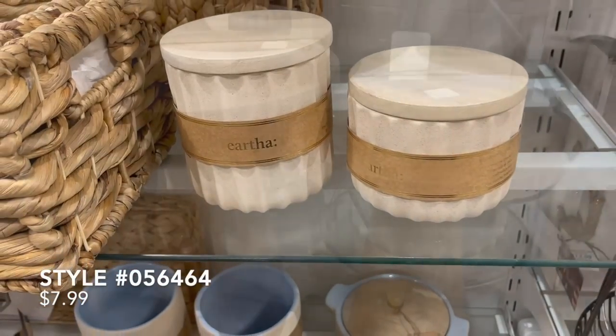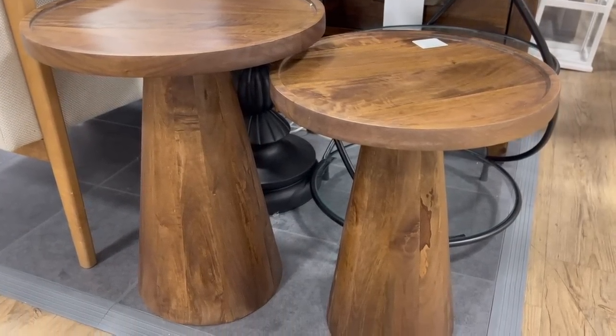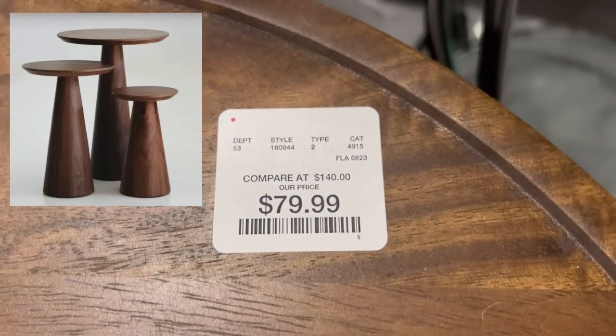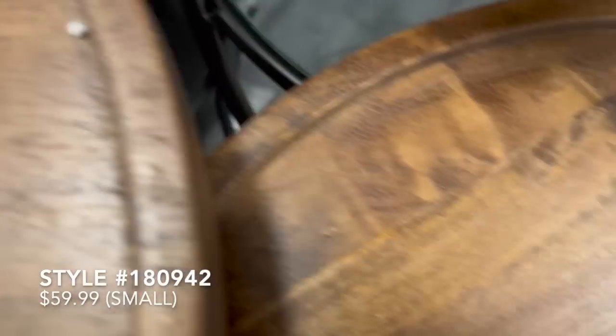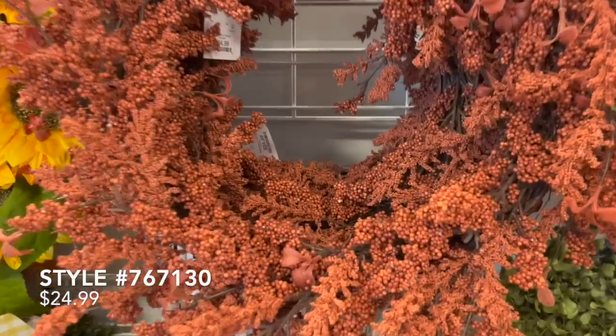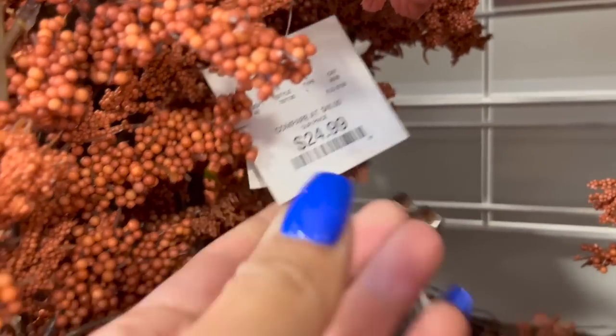These next two nesting tables — I found a dupe on Wayfair for $1,300 called the McCoy nesting tables, and they were almost identical to the ones here at Home Goods. I really love these paired together — maybe by an accent chair or on the side of a sofa — and I think they will just add an extra layer to any space.